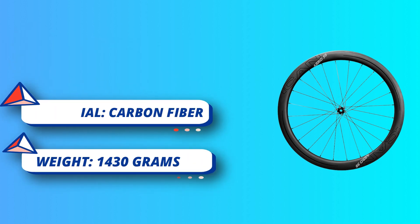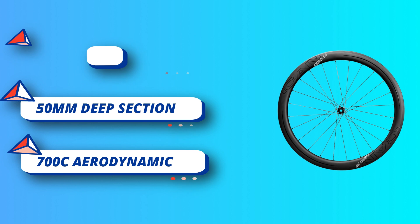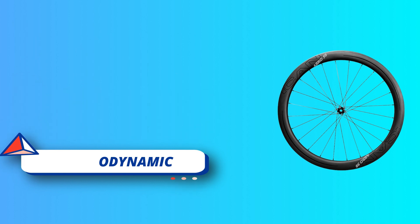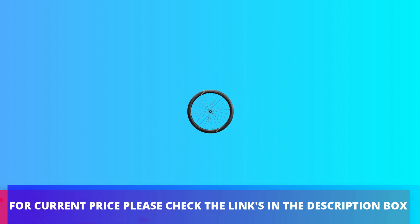The new Aero series is based upon the best-selling fast and light series, but with one significant improvement: only 890 grams lightweight 700C. For current price please check the links in the description box.